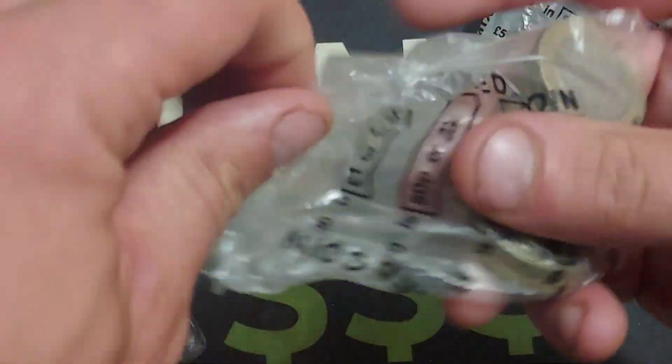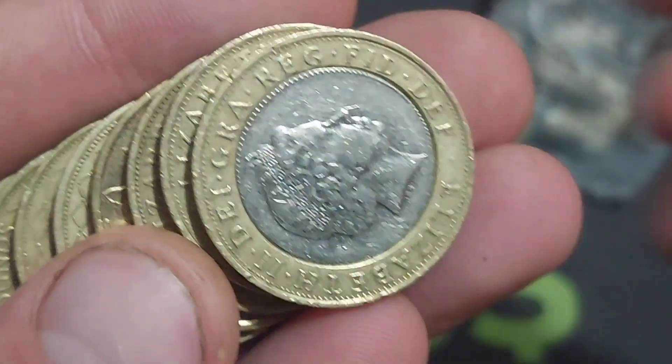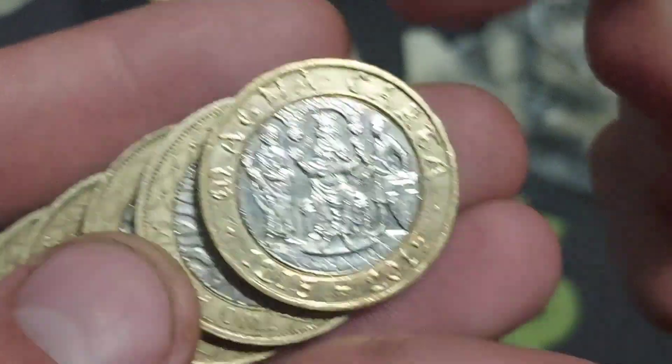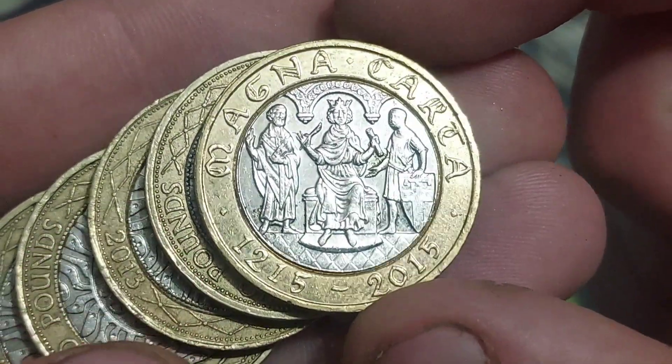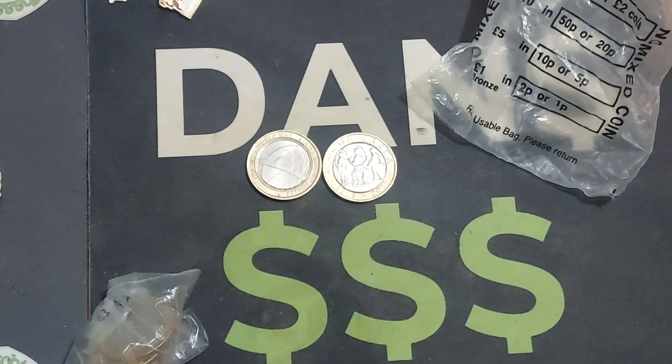Talking of commemoratives though, we've hit one already — another First World War commemorative coin, again with those 2016 coins, a lot of them only released in around 2019, 2020. This one though is an absolute beauty and a coin that we have been on form with over the last couple of months of doing these £2 coin hunts — a stunning coin, one of my favourite designs.